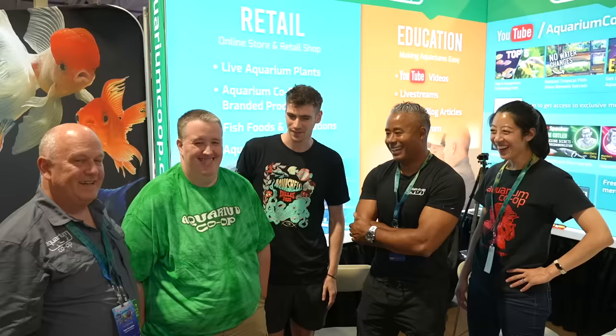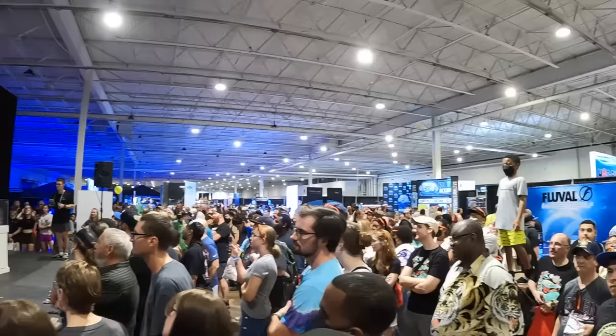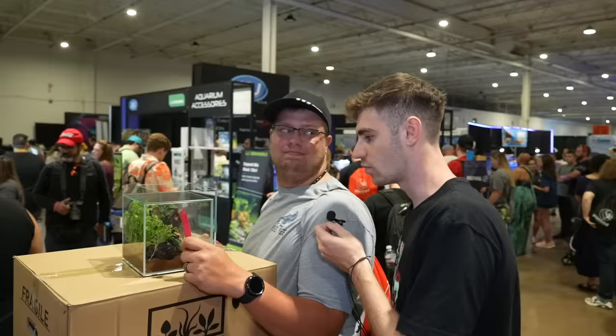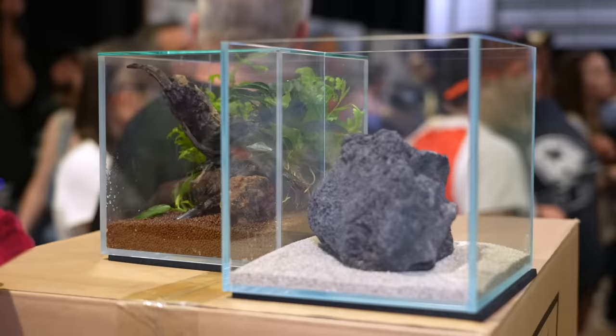We're here with the whole team from Aquarium Co-op: Dean, Corey, Irene, and Zenzo. I feel like all the Avengers have assembled. How did everyone's talks go? Good — fold out, standing room only. You guys can watch the talks on the AquaShella YouTube channel. What are these and why do you have them? I won them in a raffle. What are they? A terrarium. You buy a lot of raffle tickets? That's what I saw.